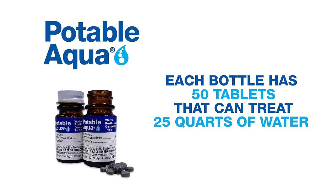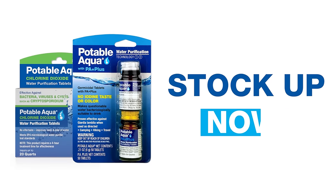Each bottle contains 50 tablets that can treat 25 quarts of water. Be prepared to drink in your surroundings, no matter the situation. Stock up on Potable Aqua now.